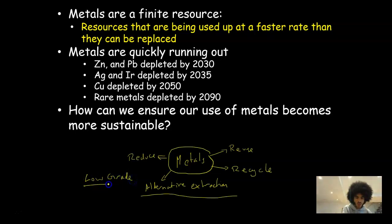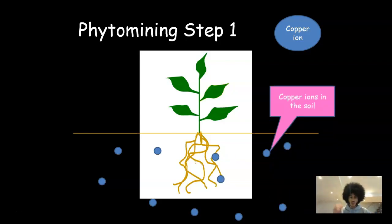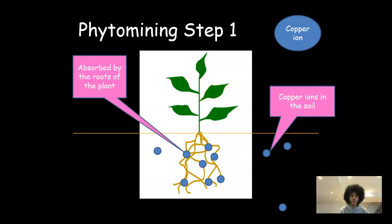Low-grade ores are pretty useless for major mining practices at the moment — if you have a rock where only a very small amount of copper is inside, it's not worth the energy and effort to process the whole rock. But these new techniques can, because they're not so effortful, yet they still give you lots of copper if done on a large scale. The first technique is phytomining, which is very straightforward — it's basically using plants to extract the metal from the ore. Step one: you've got copper ions in the soil, and the plants absorb the copper through their roots from the soil.